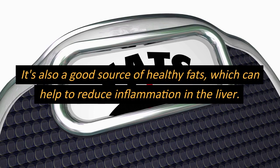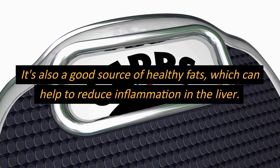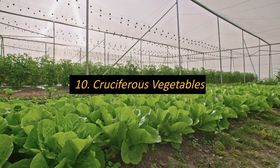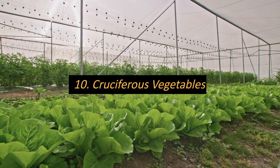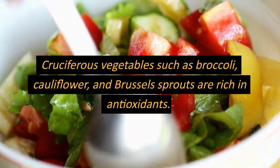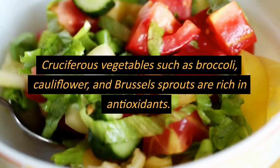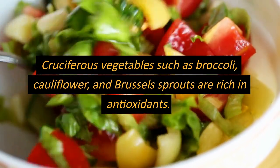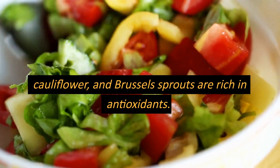Number nine: avocado. Avocado contains compounds that can help to protect the liver from damage. It is also a good source of healthy fats, which can help to reduce inflammation in the liver.